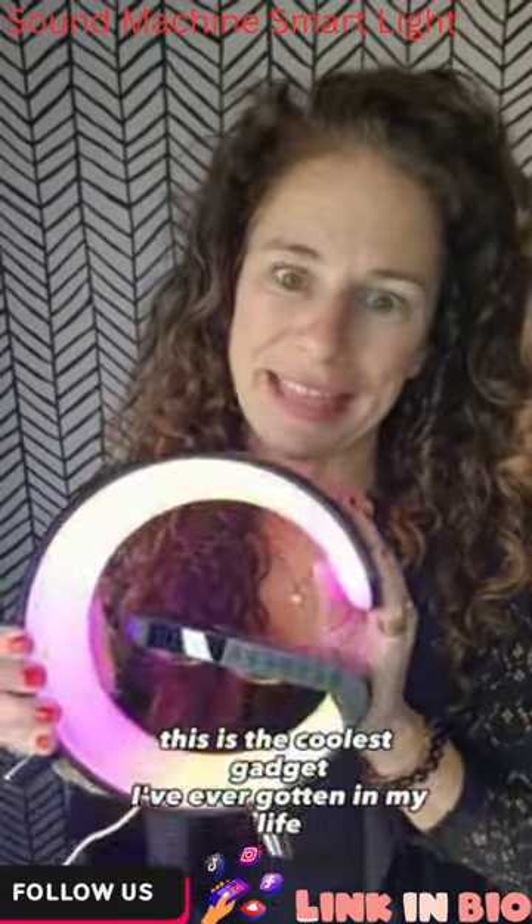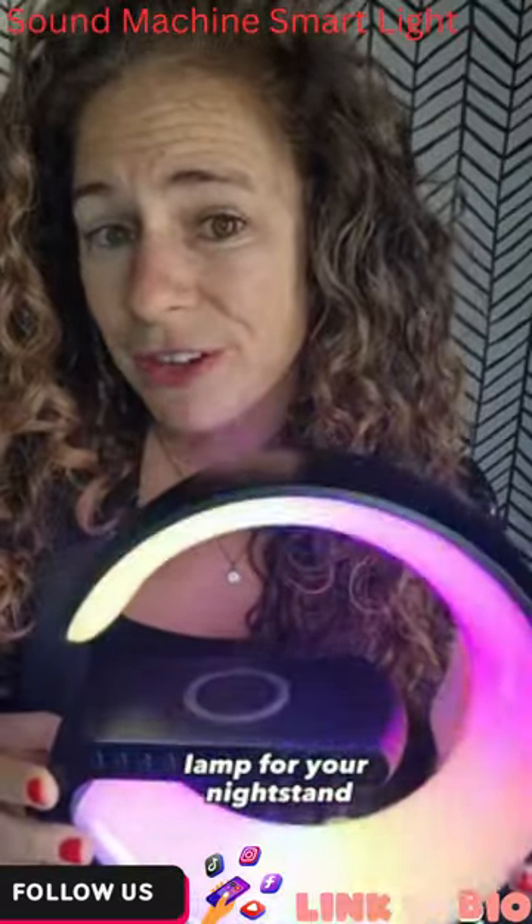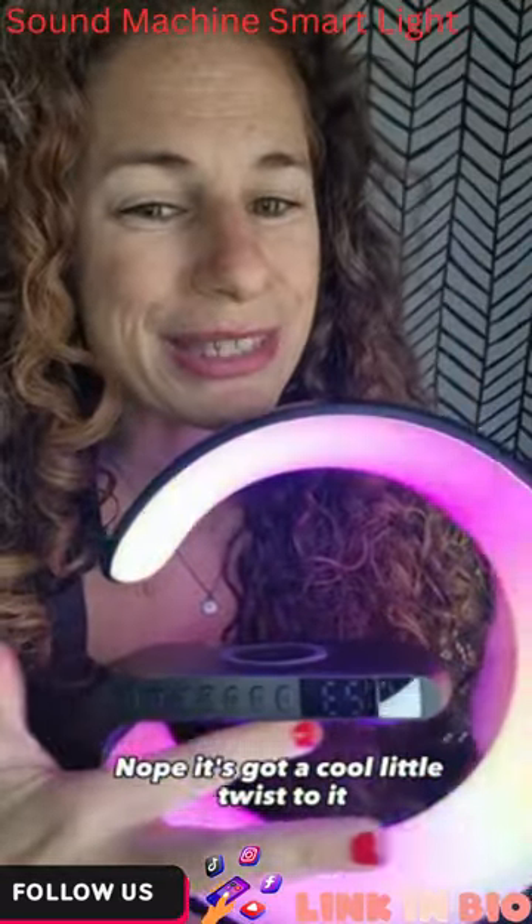This is the coolest gadget I've ever gotten in my life. You see, it's not just another cool-shaped lamp for your nightstand. Nope, it's got a cool little twist to it.